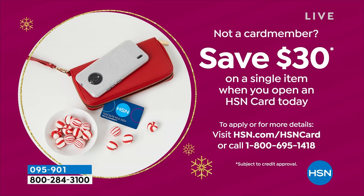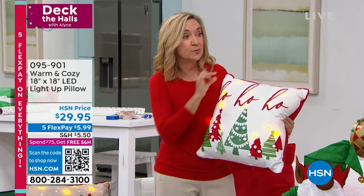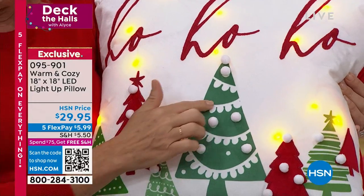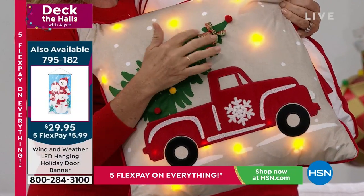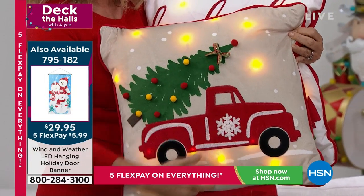I wanted to show you up close, because can you believe all the detail on these? It's the velveteen — so soft, like the micro mink trim from our Warm and Cozy blankets. There are little pom-pom details, like on the Ho Ho Ho, and this is all embroidered. All of this is three-dimensional, so you really get a lot of detail. I'm going to grab the red truck — you've got a three-dimensional little bow tacked on as well as your snowflake and pom-poms.